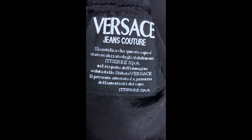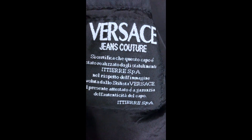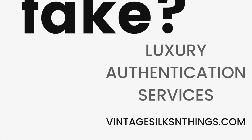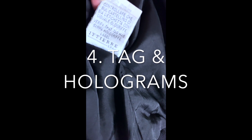Now let's check out the inside labels. This is one of the inner labels — Versace Jean Couture. This is a 1990s vintage label. There should also be another label to the side, which there is — it matches this label. And there's also one more label inside; the back of that tag is a hologram tag.